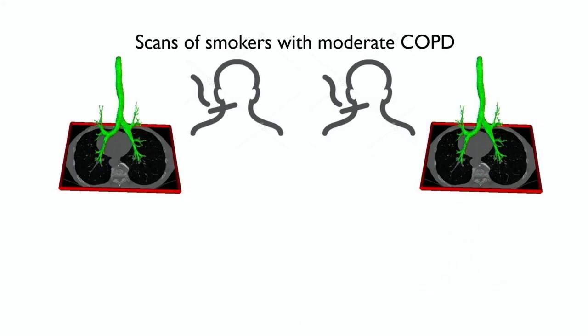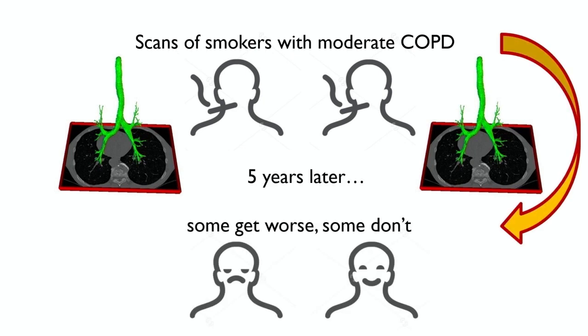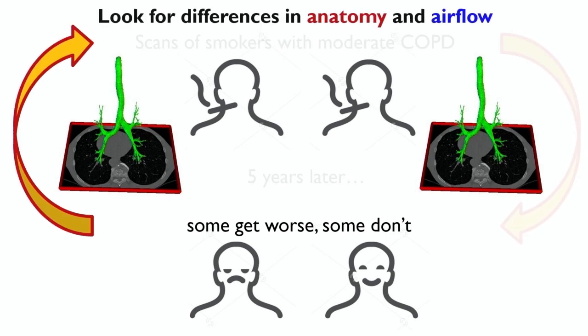Here's what we're going to do. We'll take X-ray scans from a number of subjects who underwent a clinical study that lasted five years. Those are people with moderate COPD — they all smoke the same amount of cigarettes, they have similar age and similar body build. After five years, some of them will be a lot worse, with a much deteriorated ability to breathe. Others will be stable. So we come back and look at the scans at the beginning of the five-year period and ask: what is the difference? We'll look for differences both in the anatomy — the shape of the airway — and the airflow through the airways.